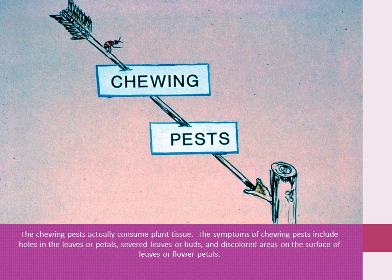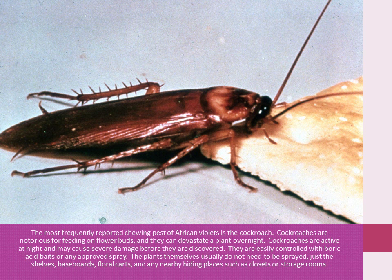Chewing pests actually consume plant tissue. The symptoms of chewing pests include holes in leaves or petals, severed leaves or buds, and discolored areas on the surface of leaves or flower petals. The most frequently reported chewing pest of African violets is the cockroach. Cockroaches are notorious for feeding on flower buds and they can devastate a plant overnight. Cockroaches are active at night and may cause severe damage before discovered.